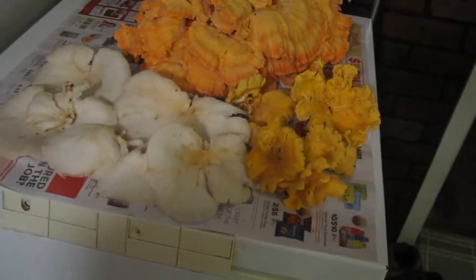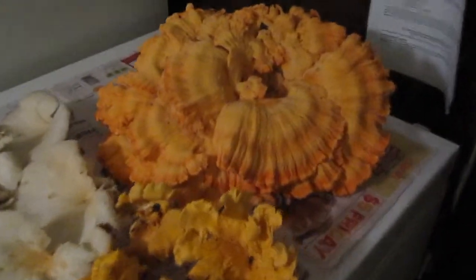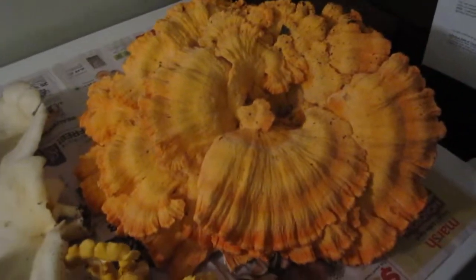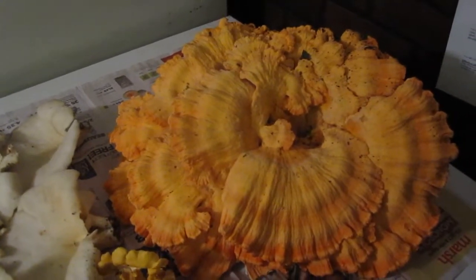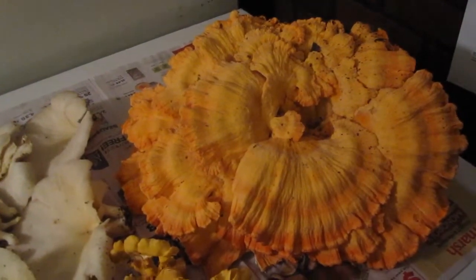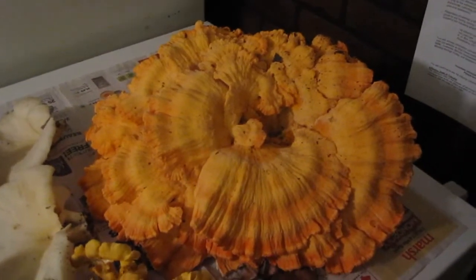And this big boy back here is chicken of the woods. It's probably around five pounds somewhere — I'm just guessing, I didn't have a scale big enough to weigh it. I'll just have to take my word for it, but it's pretty big.